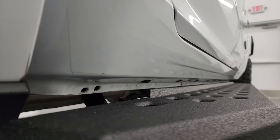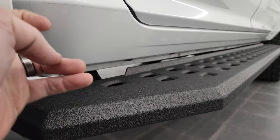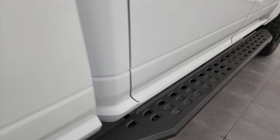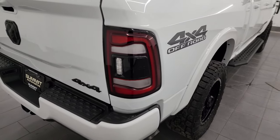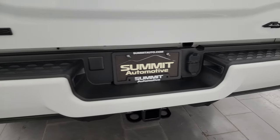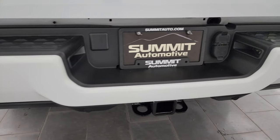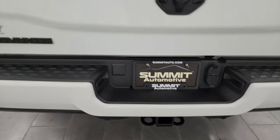Very little to no corrosion — lower rockers all look really good. You can see where that 3M rock guard tape line goes right there. Nice fender flares on this truck, part of the Laramie package. Coming around the back, the LED tail lamps are a nice addition as well, and the rear bumper is painted with no dents or dings.